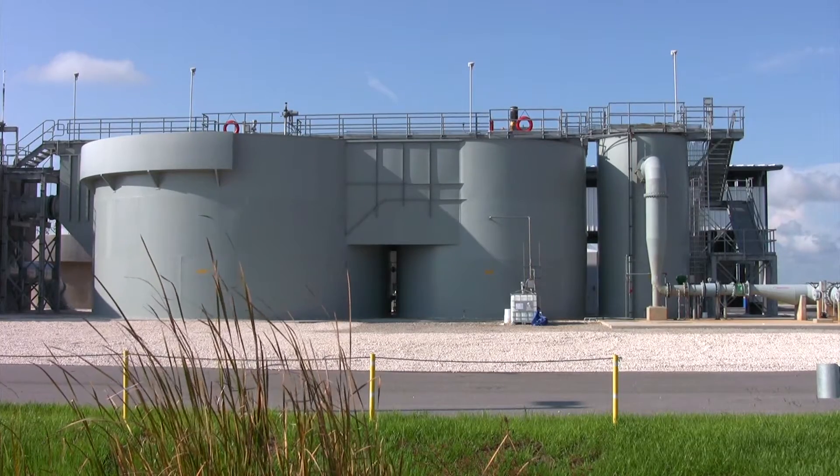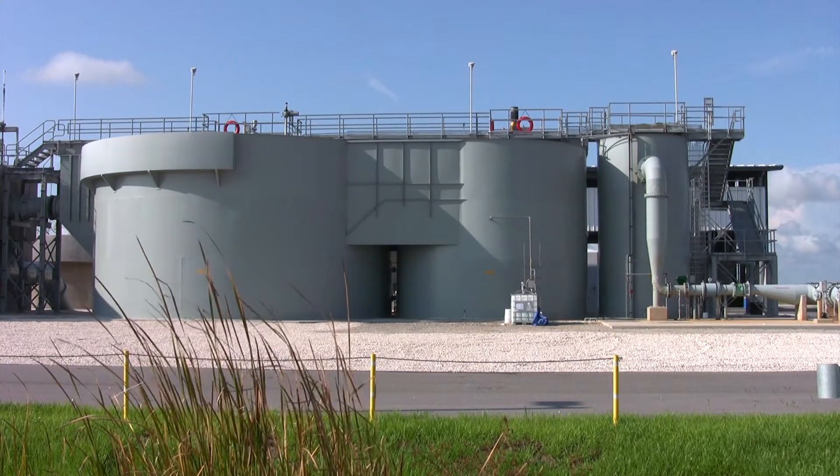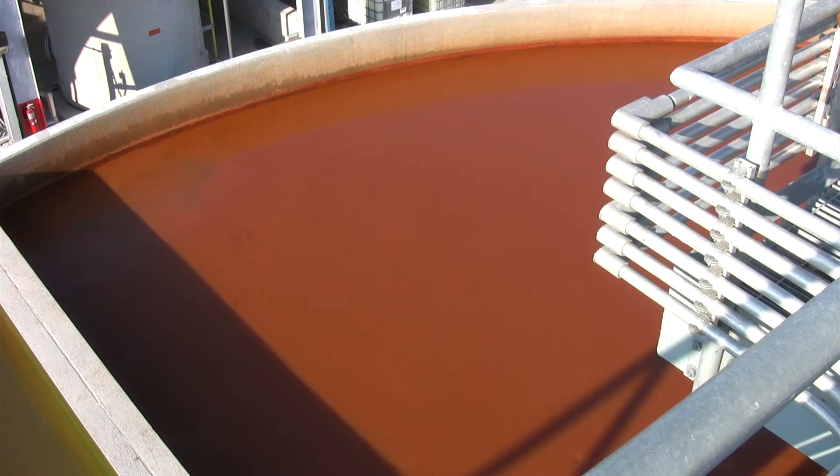The first part of the process is clarification. I'm standing on the Densitate Clarifier right now. Behind me, we use a ferric sulfate coagulant to remove organics from the water, as well as some suspended material.